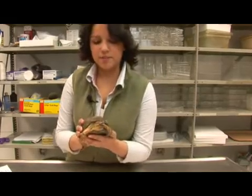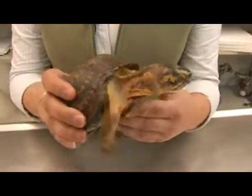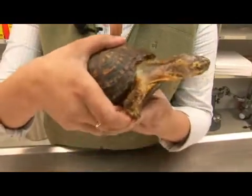Here we have an eastern box turtle. Its scientific name is Terrapene carolina. This is one of two species of box turtles found in the United States. This one is native to eastern Maine down the east coast all the way to Florida.